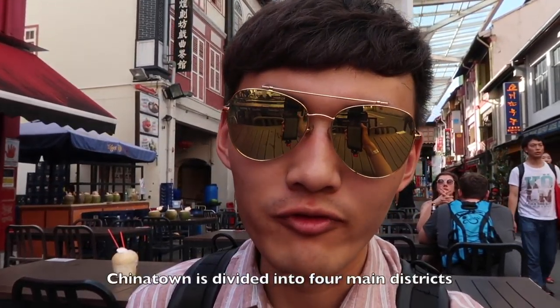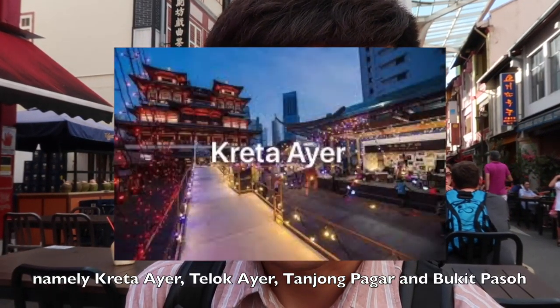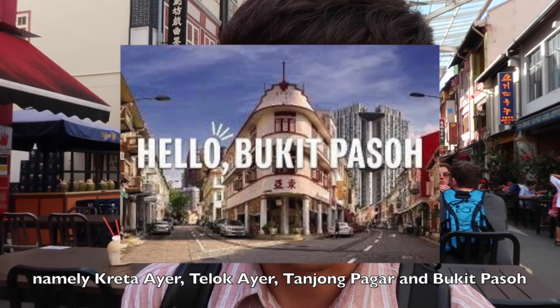Chinatown is divided into four main districts, namely Kreta Ayer, Telok Ayer, Tanjong Pagar, and Bukit Pasoh.